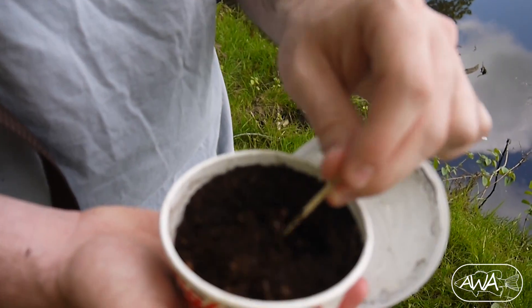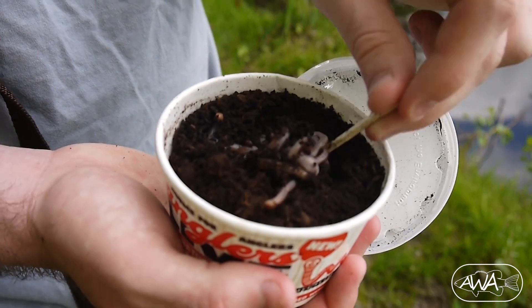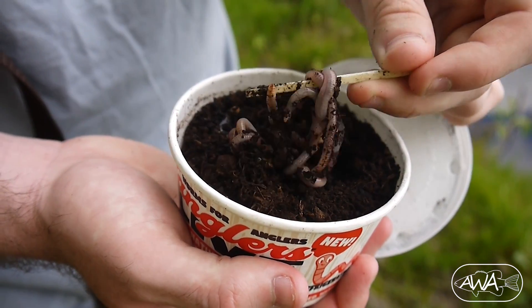Oh, what do we got here? Wormies. Hey, these aren't red. These are just normal worms. They are exactly normal worms.